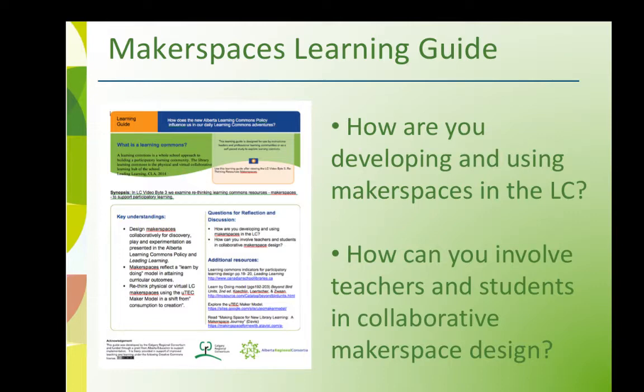Share and discuss questions from the Learning Guide with other staff members. How are you developing and using makerspaces in the Learning Commons? How can you involve teachers and students in collaborative makerspace design?